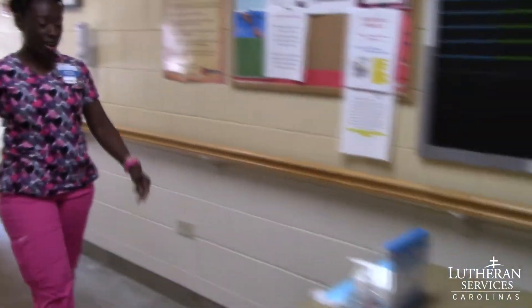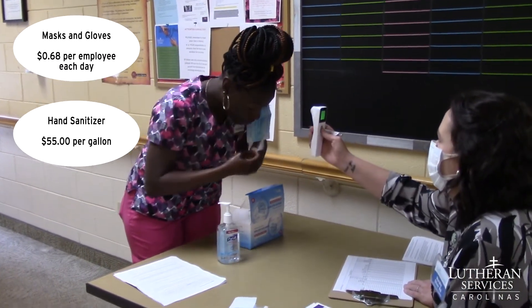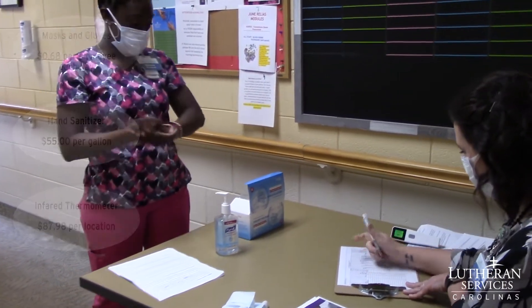Hey Tasha, how are you? Good, welcome to work. We're gonna get you all screened and ready to go. After the temperature check — 98.6, great — we ask each teammate a series of screening questions.